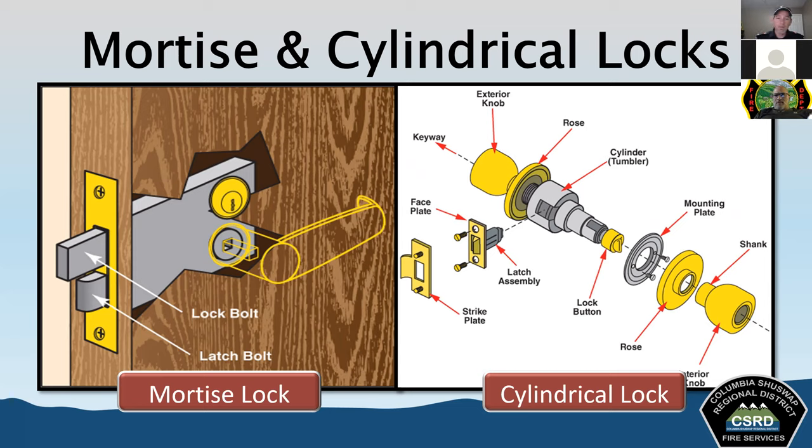Electronic keyless or digital-type locks can be found on interior and exterior doors, with a keypad, card reader, or even fingerprint-activated screen. These are often battery powered and used for areas requiring continuous security and controlled access. Electromagnetic locks consist of an electromagnet attached to the door frame and an armature plate mounted on the door; the door is held shut by an electric current. By shutting off the power, we can release the door — that's an easy way to get through an electromagnetic lock.